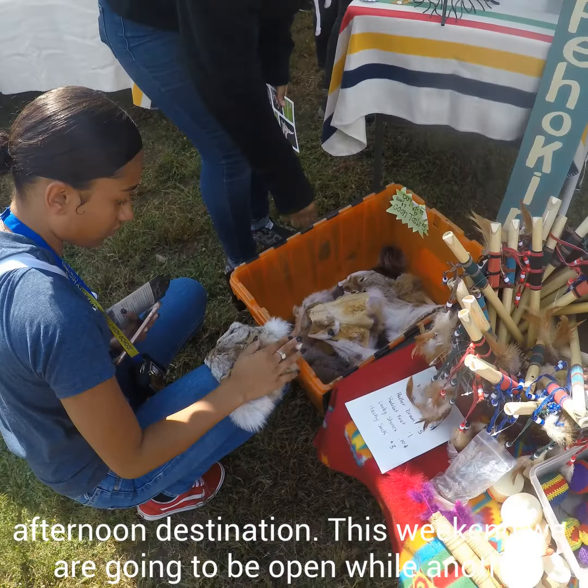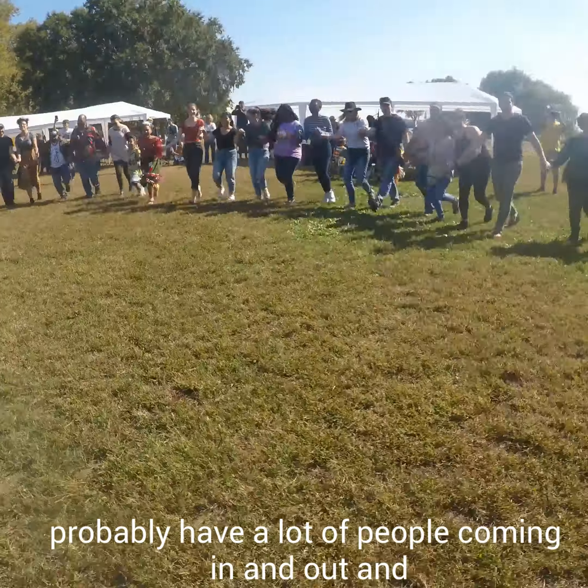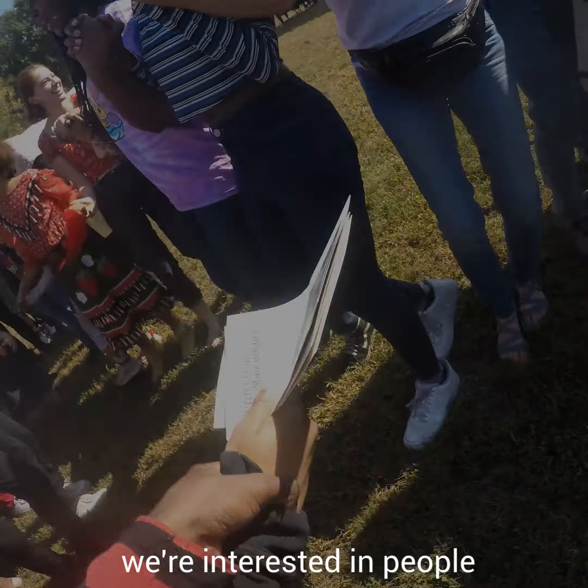Volunteers who might want to help us with this event are very welcome, because we'll probably have a lot of people coming in and out, and we're interested in people.